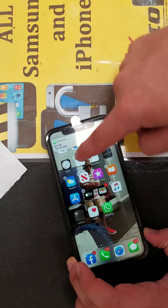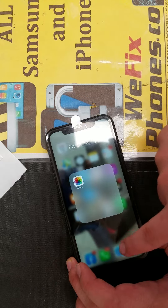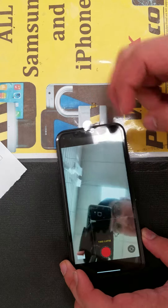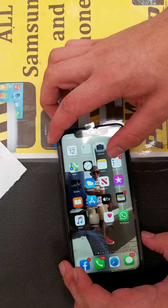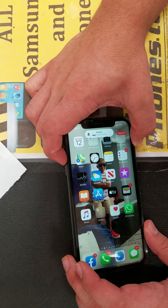As you can see, the LCD is working. As you can see, the back camera, front camera is working. As you can see, the volume button is working.